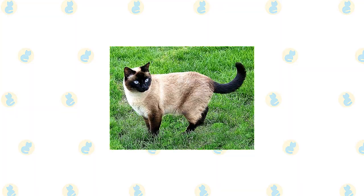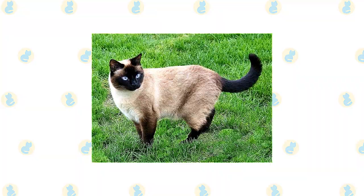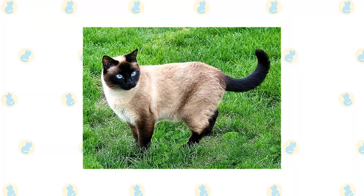Most cat associations call for the Siamese to have a svelte but muscular body with long lines. The wedge-shaped head is long and tapering from the narrow point of the nose outward to the tips of the ears, forming a triangle. The unusually large ears are wide at the base, pointed at the tip, giving them the same triangular shape as the head.